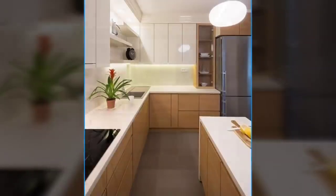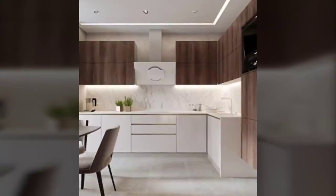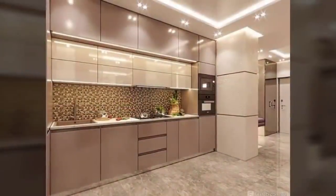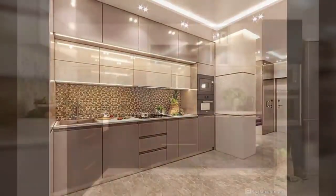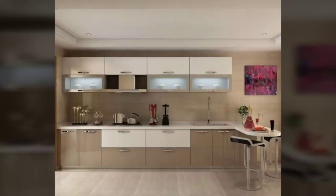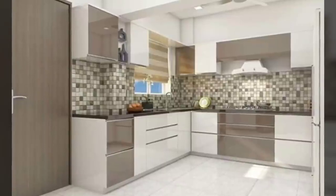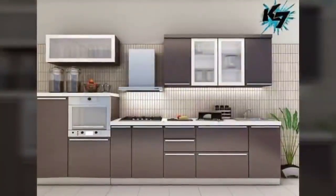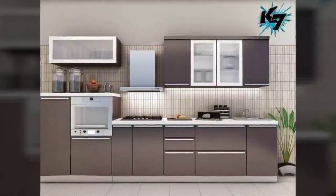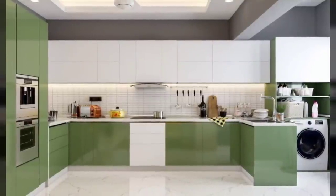Hello everyone and welcome to Decor Puzzle. Today we'll be telling you 8 modular kitchen design tips for first-timers. Layouts, cabinets, pull-outs, countertops — if this is the first time you're getting a modular kitchen design for your home, be ready to be bombarded with jargons that may go over your mind. Here's a go-to rulebook for first-timers on how to get started with your modular kitchen design and plan.